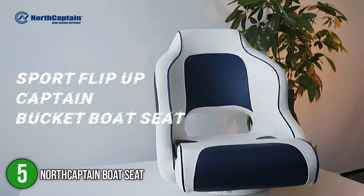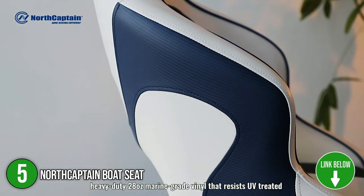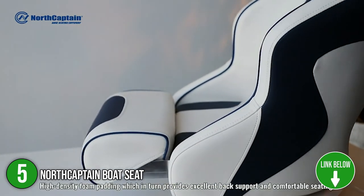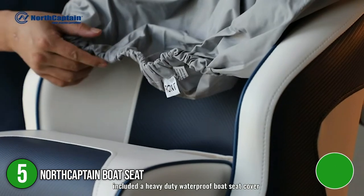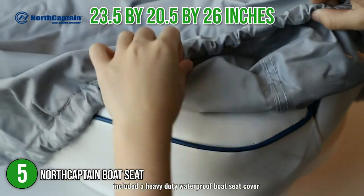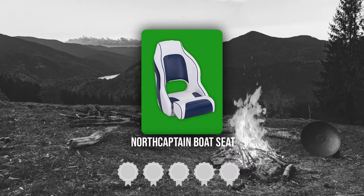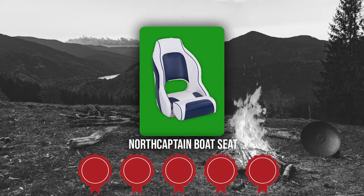The fifth boat seat on our list is the North Captain Boat Seat. The seat is ergonomically designed and contours to the shape of your body for maximum comfort, while it also has an extra high back that offers optimal back and shoulder support. The seat is made with 28-ounce marine-grade vinyl, which makes it extremely resistant to fading. In terms of size, the seat measures 23.5 by 20.5 by 26 inches and has a 250-pound capacity. TrustedShoppingGuide.com has awarded the North Captain Boat Seat a five-batch rating.